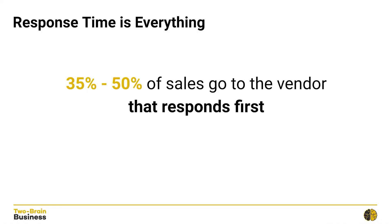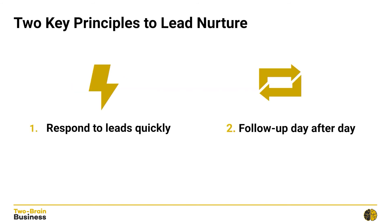All of this means that the best predictor of a closed transaction is your speed to response, because 35 to 50% of sales go to the vendor that responds first. The reality is, if someone is looking for a service to solve a particular problem, your business is not going to be the only one they look up. If they scroll by your ad, chances are they're going to scroll by another very similar ad from your competitors pretty soon.